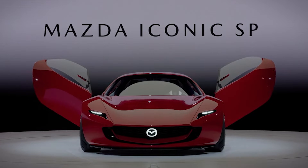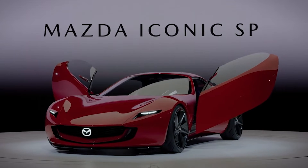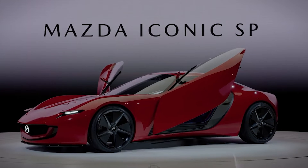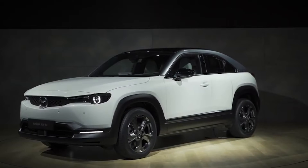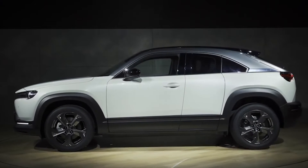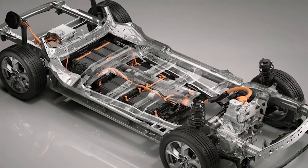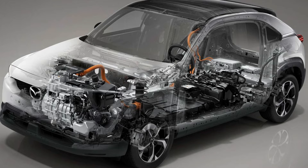The powertrain of the Vision SP concept diverges from conventional setups. Unlike most sports cars, it doesn't rely on a traditional combustion engine to drive the wheels. Instead, this revolutionary Mazda concept features a mid-mounted two-rotor engine. Mazda says the setup resembles that of the Mazda MX-30 REV, employing a series hybrid configuration. In the MX-30 REV, a small single-rotor engine is situated in the front with an electric motor driving the wheels.